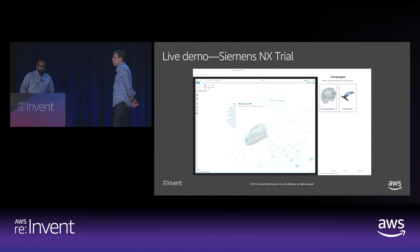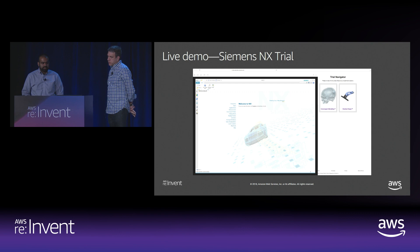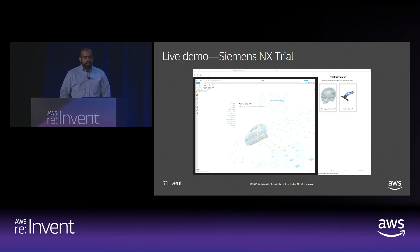Typically when a company wants to deploy Siemens NX to their users, they have to provision a high-end workstation with a Xeon CPU, 16 GB of RAM, and a high-end GPU like an NVIDIA Quadro or AMD Fire Pro. These can cost over $4,000 and have to be capitalized over three to five years, irrespective of utilization. When the user goes home, you're still paying for it. It also has to be imaged, repaired, and patched, and it's not portable — if the engineer wants to go to a meeting, he can't take it with him.